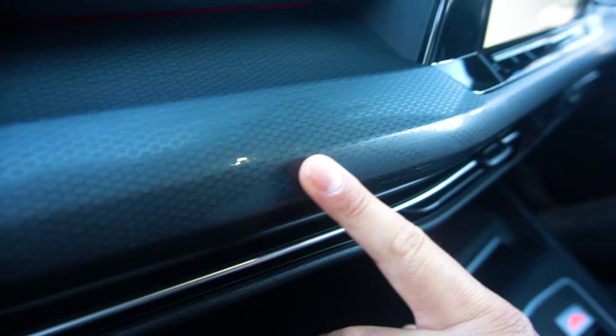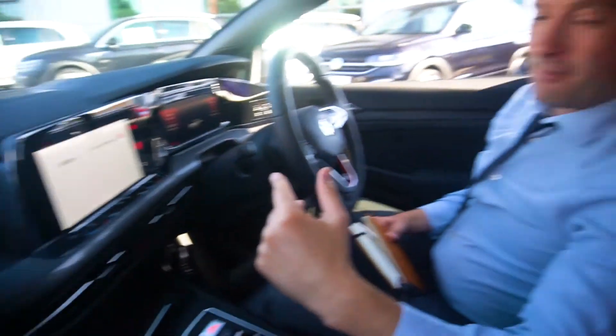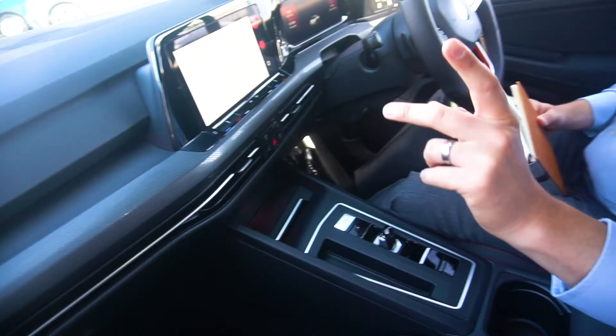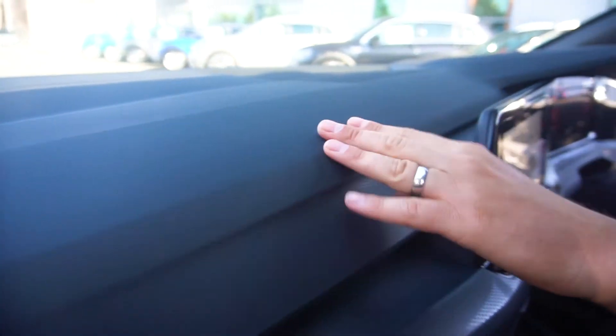It's worth pointing out this honeycomb finish here on the trim, which is followed all the way around on the doors. We spoke about it in part one — check that out. The honeycomb grille that a lot of people really didn't like at first, but they stuck with it and followed it into the interior, which looks really nice. It's much the same as on the RS4 actually — basically the same, which is a little bit disappointing.